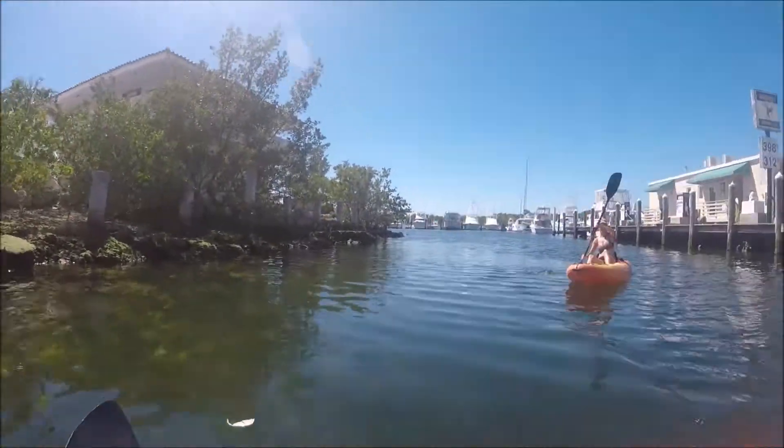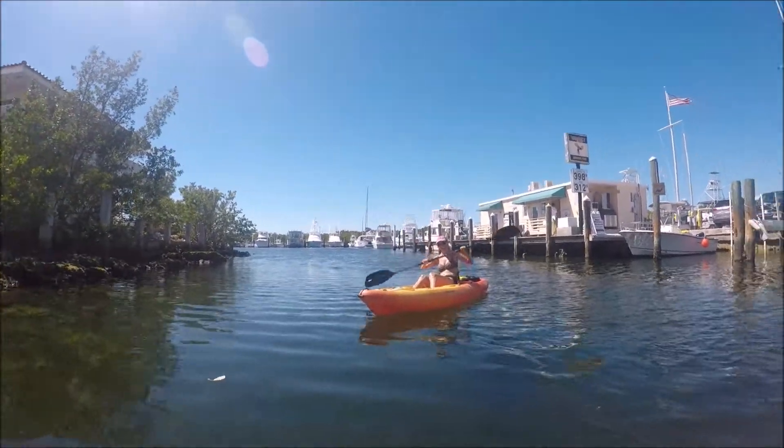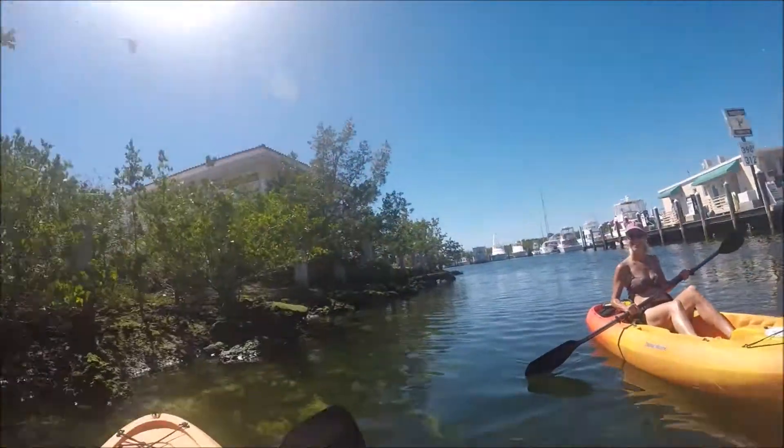We're out here in Key West going down the river, just went to get some lunch, floating back and taking a look at some areas. I want to give you some tips for having a fun time kayaking out in Key West.